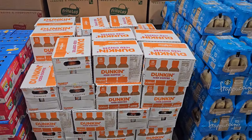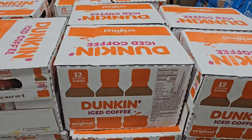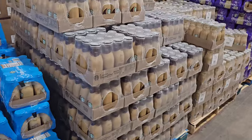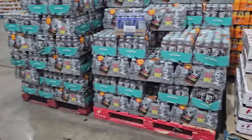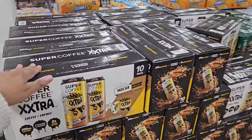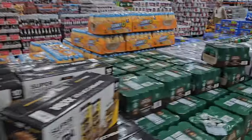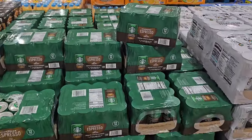You can find Dunkin' Donuts iced coffee for $24.59 — you only get 12 bottles. They have tons of Starbucks frappuccinos, like mocha and vanilla. And this one's Super Coffee Extra — I've never seen this one, but it's $20. And over here, the Starbucks Espresso and Cream is $21.69.